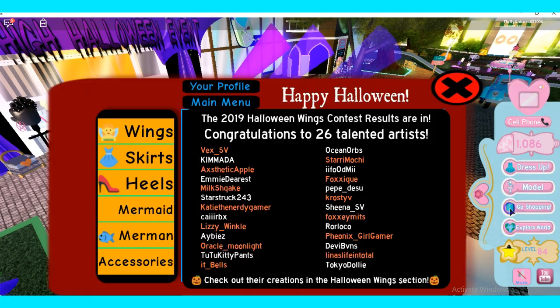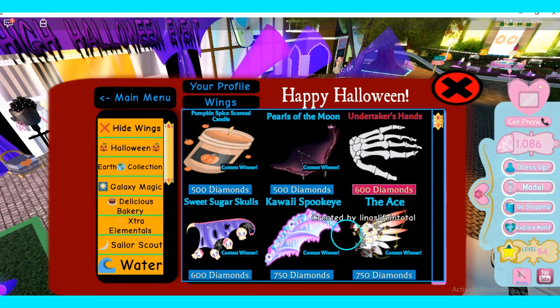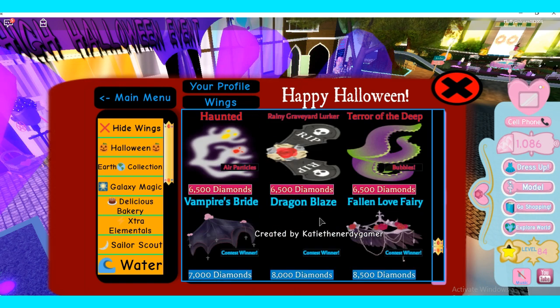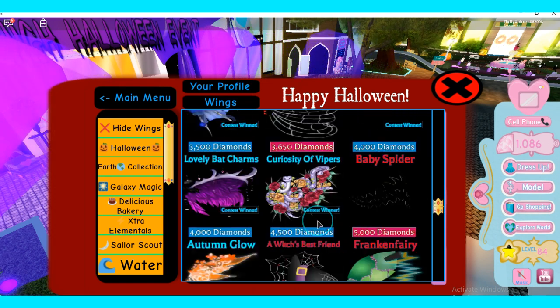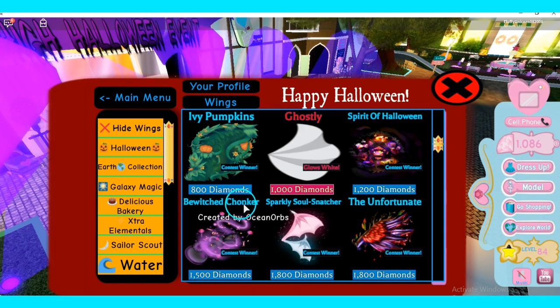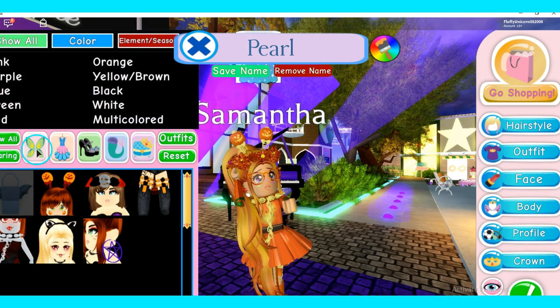Anyways, there's also new stuff in the shop. There's no accessory but there are wings — a lot of wings! I bought quite a few. Let me show you what they look like.